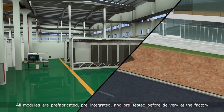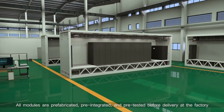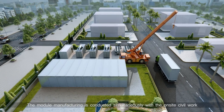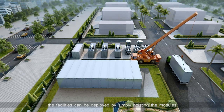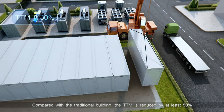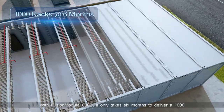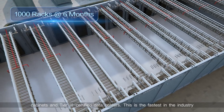All modules are prefabricated, pre-integrated, and pre-tested before delivery at the factory. Module manufacturing is conducted simultaneously with the on-site civil work. When the modules arrive at the site, the facilities can be deployed by simply hoisting the modules. Compared with traditional buildings, the TTM is reduced by at least 50%. With Fusion Module 1000B, it only takes six months to deliver a 1000-cabinet, Tier 3 certified data center.